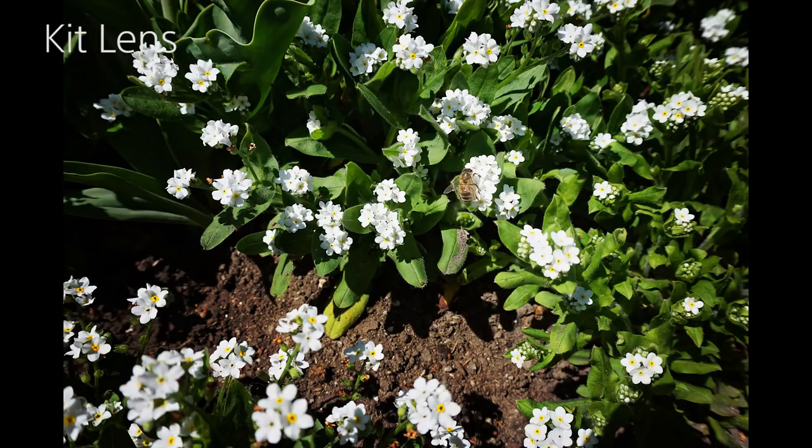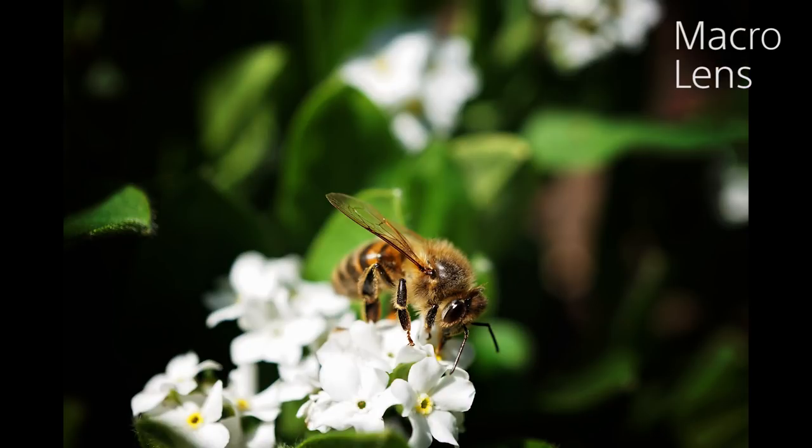In this shot taken with a standard kit lens, we've been able to get relatively close to our subject, but we've not been able to get extremely close to see the very fine details. Using a dedicated macro lens, you can get much more close to your subject, enabling you to see amazing details such as the hair on the bee's legs here. So as you can see, macro lenses can produce really stunning effects.